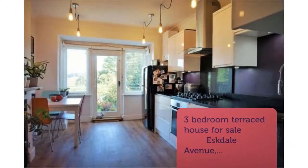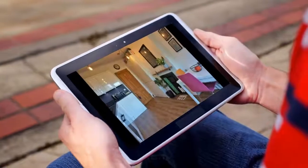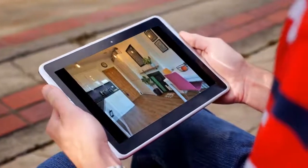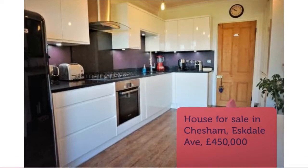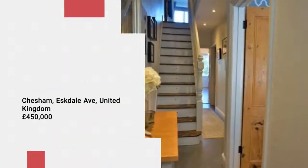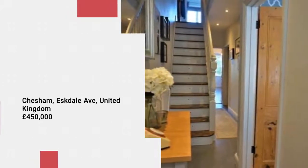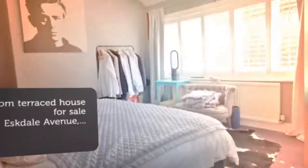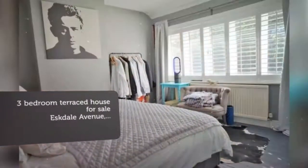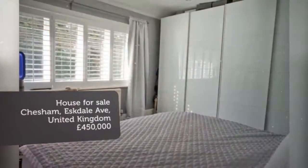A contemporary kitchen has been recently fitted. Key features: character property, three double bedrooms, contemporary kitchen/diner, two stunning reception rooms, driveway parking, walking distance to town and station, wonderful private rear garden, immaculate condition throughout, gas central heating, double glazing, sought after location.